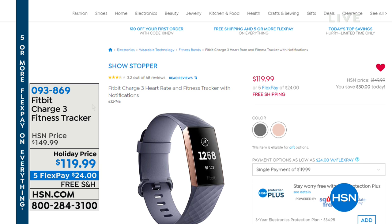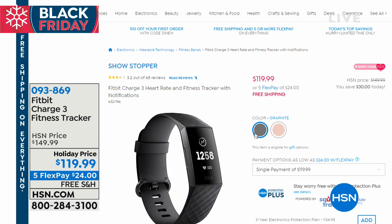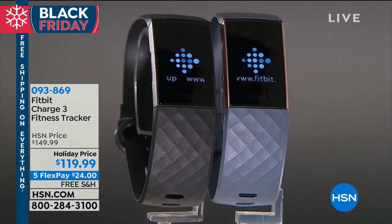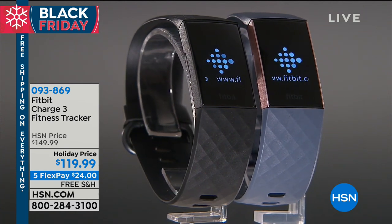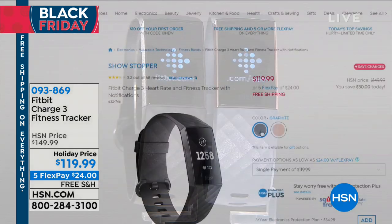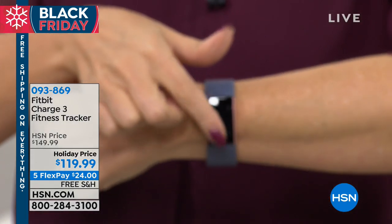If someone on your list wants the number one name in fitness tracking, this is the Fitbit Charge 3 — the latest version that will track your steps, your sleep, and basically anything going on with you. We've got it in two great colors today. That's $150 in the marketplace — we've got it for $119, and because it's on Five Flex, it's only $24 to get home.